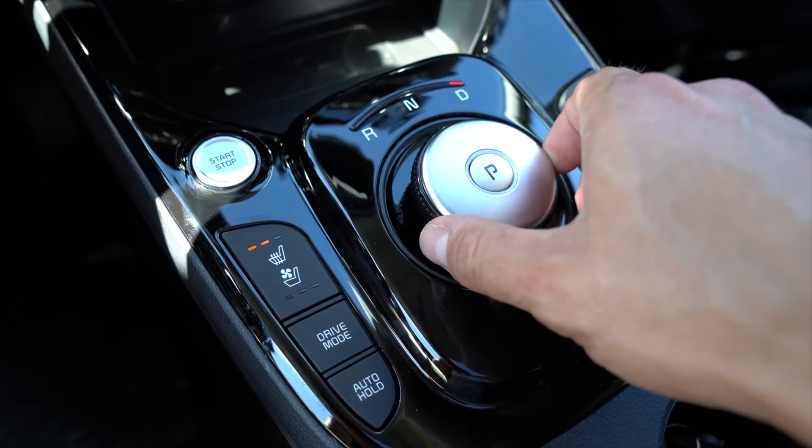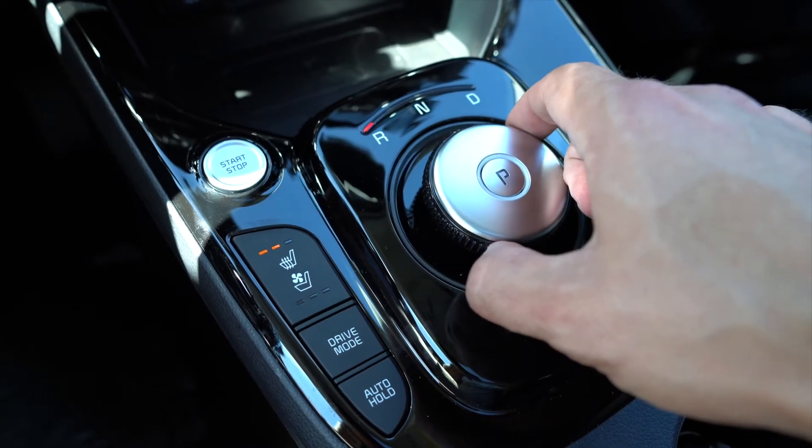A few other things to touch on in this vehicle: the driver-only air conditioning function is pretty cool — you're not air conditioning the rest of the vehicle, so you get to save that energy just to get you from point A to point B. The drive modes in the Kia Soul EV Limited are also very cool. You've got normal, eco, and sport mode, so you can get from point A to point B whichever way you please.